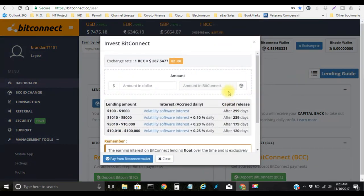So let's go ahead and start a new loan. The current price is $287.54 and I currently have about $160 — actually almost $161. You can only reinvest in $10 increments: $10, $20, $30, $40. When you start a new loan the minimum is $100, and after that it can be in $10 increments — $100, $110, $120, $130, and so on. Since I have $160, I will be inside the $100 to $1,000 lending tier, so I will receive this $100 back in 299 days.